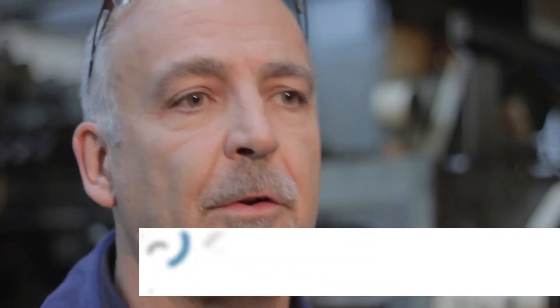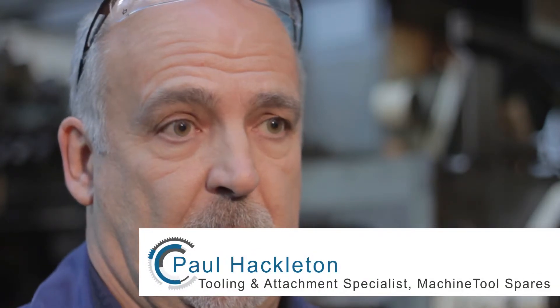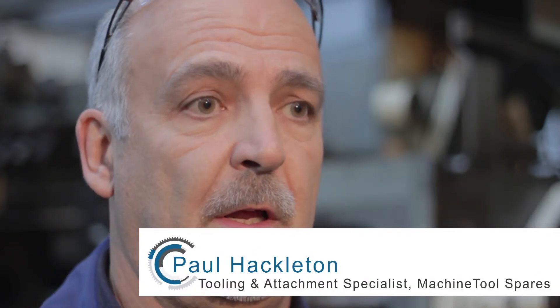I think the main reason we keep a lot of the key customers is because of the service we offer, helping them identify certain problems and get into the fix quickly. We have a very good relationship with our customers, we've got a fantastic knowledge and experience base between us all, and we really do care what we do.